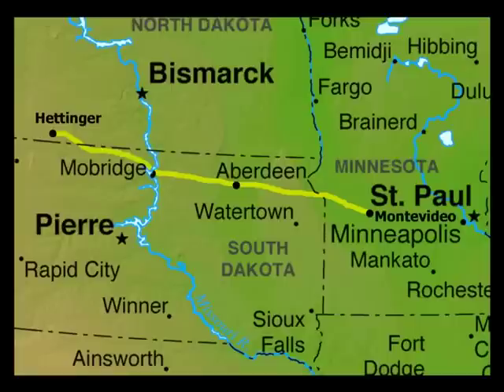We start by following a portion of Milwaukee's main line from Montevideo, Minnesota, to Hettinger, North Dakota. These scenes were captured in the spring of 1978.